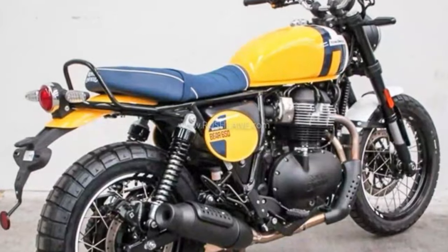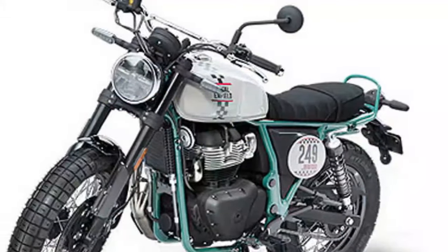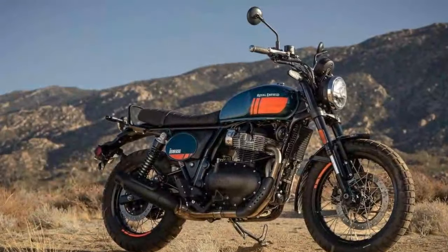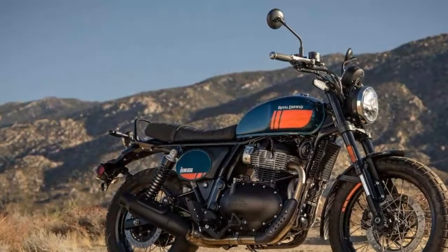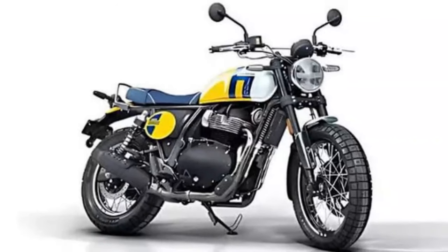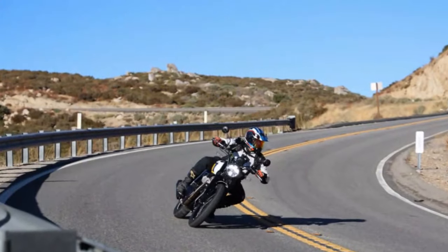Rider foot pegs have been moved forward and the handlebars are slightly raised and pulled back for a more relaxed seated position, making it easier to stand up when tackling rougher terrain. The rib seat is flat as a scrambler should be, but has a bit of a rear tick-up. Royal Enfield has also beefed up the subframe and neck of the chassis to improve load-bearing capacity and make off-road riding more robust.